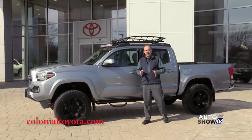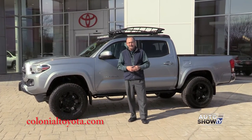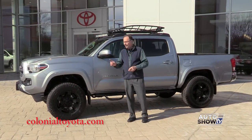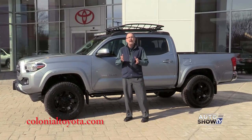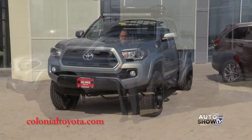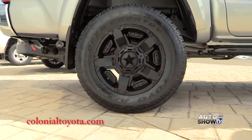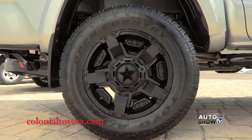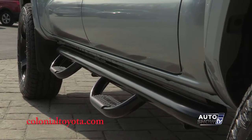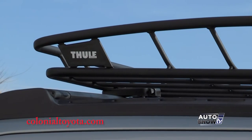Now there's one more Tacoma we want to show you this morning. This one is exclusive to Colonial Toyota in Smithfield — this is the only place you can get this 2017 Tacoma Outlaw. They took an SR5 Tacoma and accessorized it really nice. They added a Pro Comp lift kit to adjust the ride height, 18-inch wheels and Rockstar rims, Weston step tubes, a 40-inch LED light bar, and a Thule safari rack.